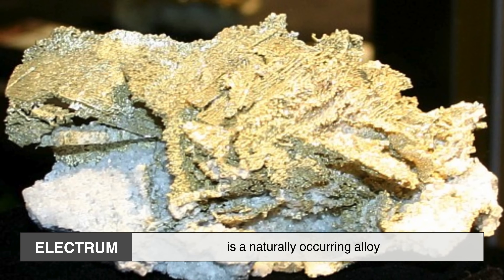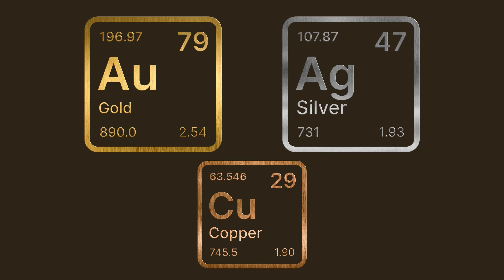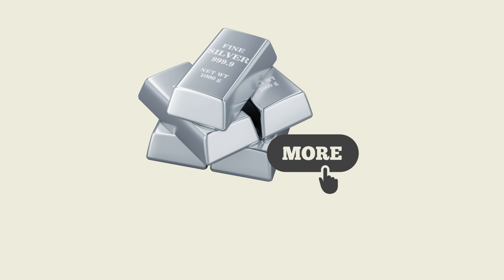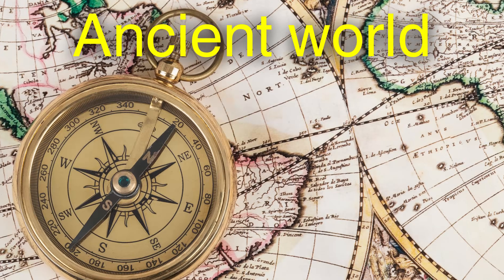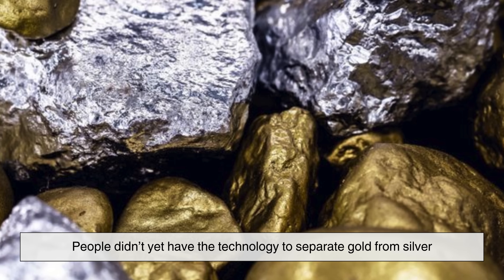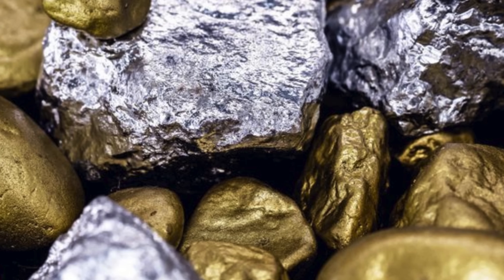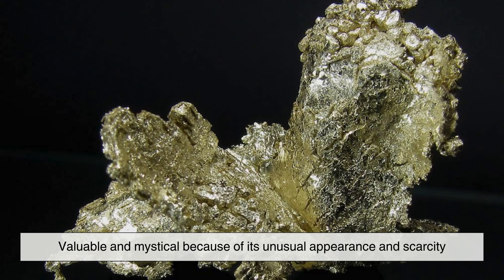Electrum is a naturally occurring alloy primarily composed of gold and silver, with trace amounts of other elements such as copper and sometimes platinum or palladium. Its color ranges from a pale yellow to a greenish or even whitish hue, depending on the silver content — the more silver, the lighter the color. In the ancient world, people didn't yet have the technology to separate gold from silver, so they worked with what nature gave them. Electrum was seen as valuable and mystical because of its unusual appearance and scarcity.